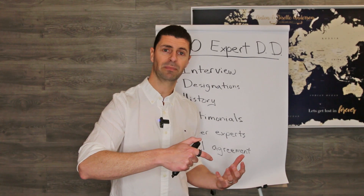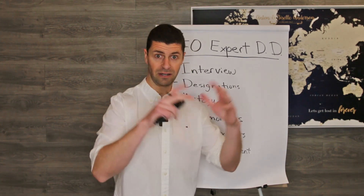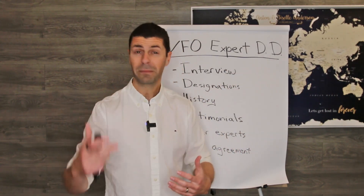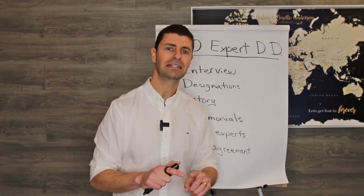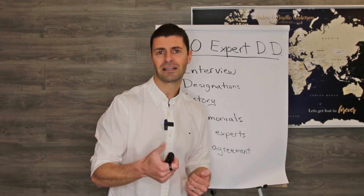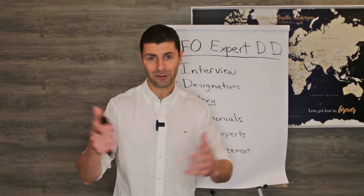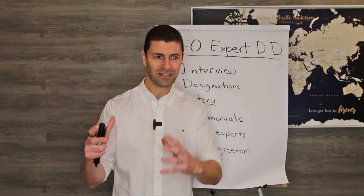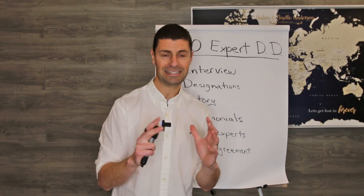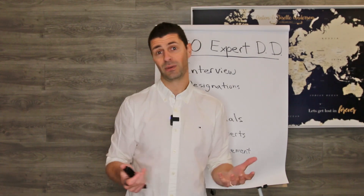I'll do a screen share where we jump in and I'll show you exactly how we save our VFO experts on a tech platform — the photos, their bios, their client process, what makes them better than the competition, and where all that lives. Ultimately, whether it's on your laptop or your phone, you have access to them almost like if you play fantasy sports. You know how you have all the stats and the photos on your fantasy players, and that helps you make your fantasy team to win the game. This is the same thing.